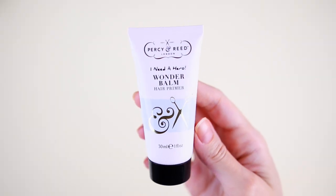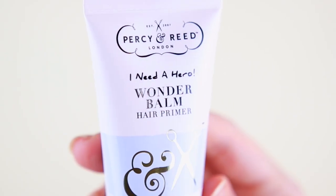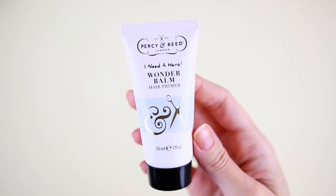Door twelve — it smells nice. I'm gonna say a shower gel. This one is the I Need a Hero Wonder Balm — a hair primer by the brand Percy and Reed. We have 30 milliliters. It smells freaking amazing! You can also use this one to style your hair, though we already have a product like that.